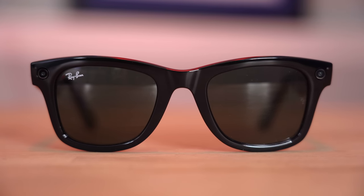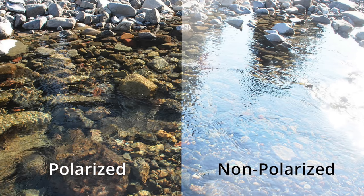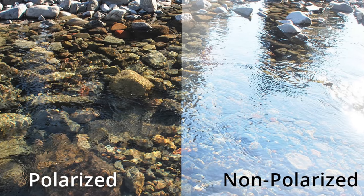I opted for the standard green lenses, which aren't polarized. If you know anything about sunglasses, polarized is always better — there's essentially a crystal-aligned coating on the outside of the lens that stops certain reflections, so when you're on the water you don't get sun rays bouncing back at you or reflections off cars. They're usually a bit more expensive, and I think I just didn't opt for polarized because they were already so expensive.